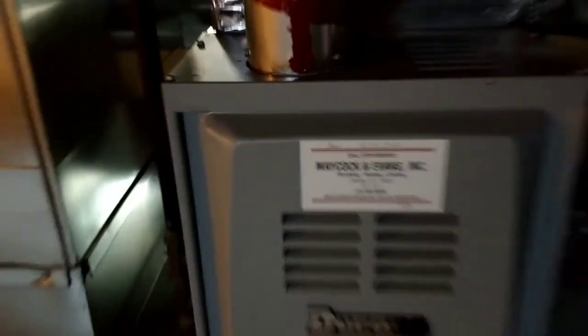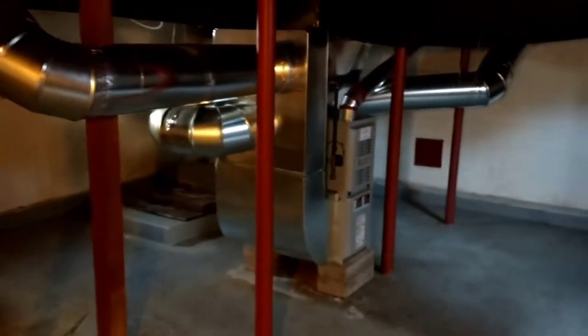However, the furnace is brand new — there it is right there. December 22nd, 2016. The furnace that was in here was from 1950. It actually lasted about 70 years, and it finally gave out. So we put a brand new furnace in it last Christmas.